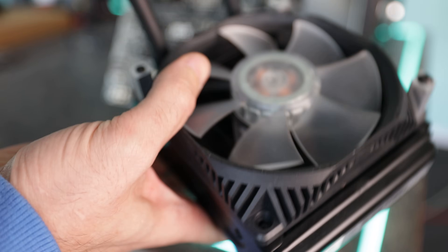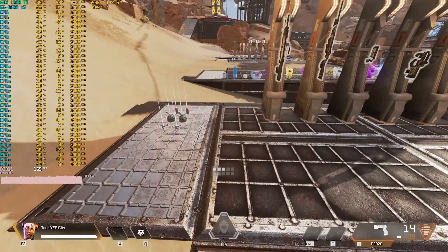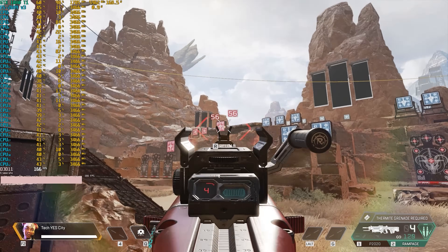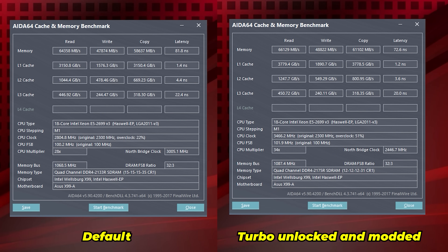That is the tuned Xeon: 3.46 gigahertz all cores in games, and 3.06 gigahertz with AVX2 instruction sets hammering through it. If you want to get these cheap Haswell Xeons, definitely utilize the quad channel memory. Also remember: less is more when it comes to overclocking here — you've got that 165-watt hard limit, and by giving the cores less voltage, you enable them to reach higher speeds and burn through the same amount of power, but at higher clock speeds.